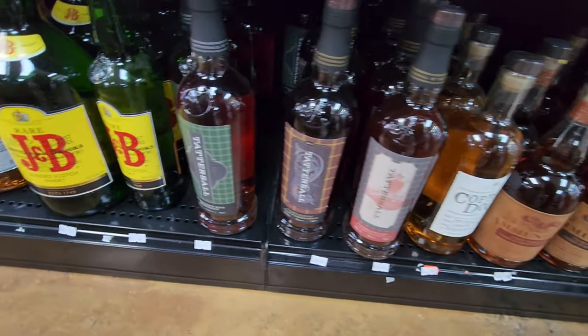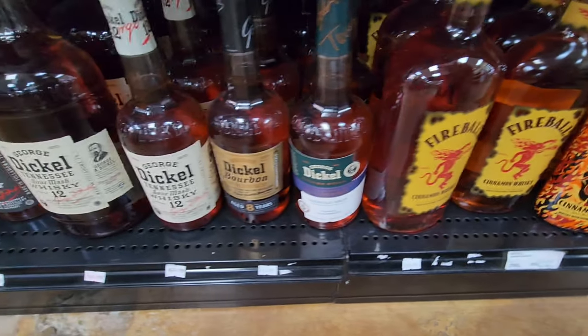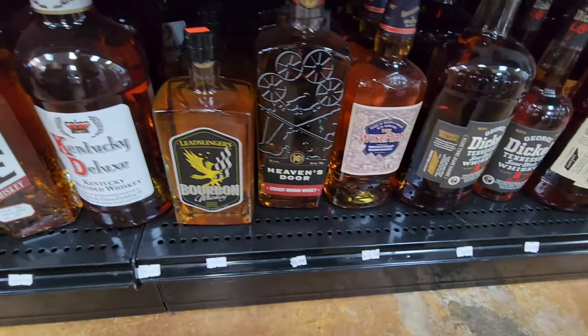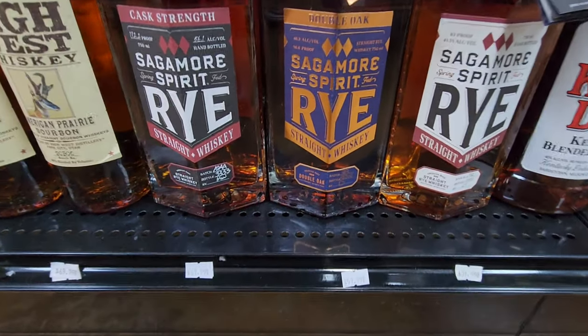I've got to kind of walk low to get the bottom shelf stuff. Look at all that wonderful Fireball and Dickle on the bottom shelf where it belongs. I think this is one of the few places that has Sagamore Rye in town — I think it has all of them. I'll get a little bit closer in there.